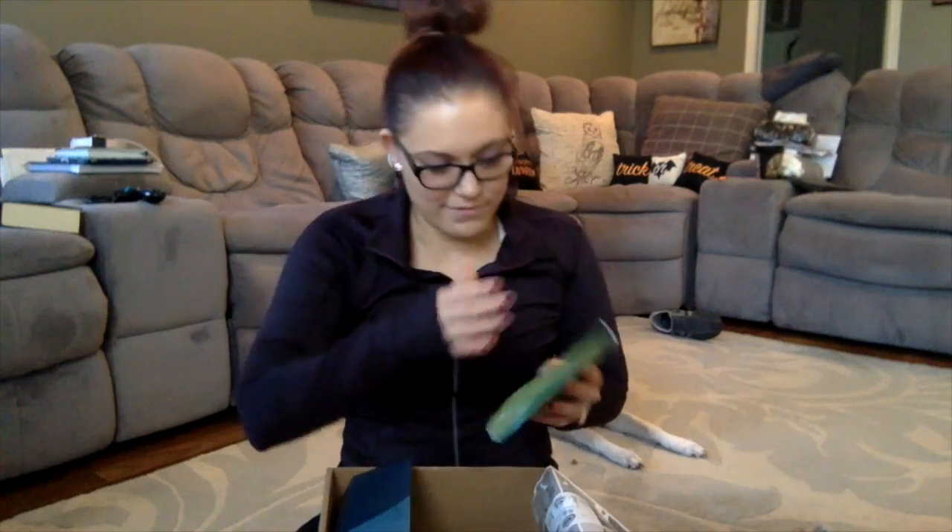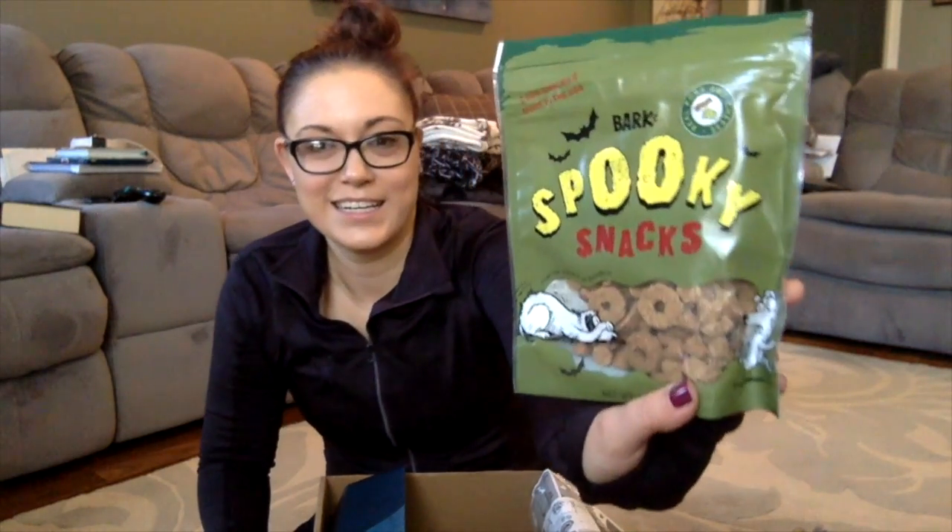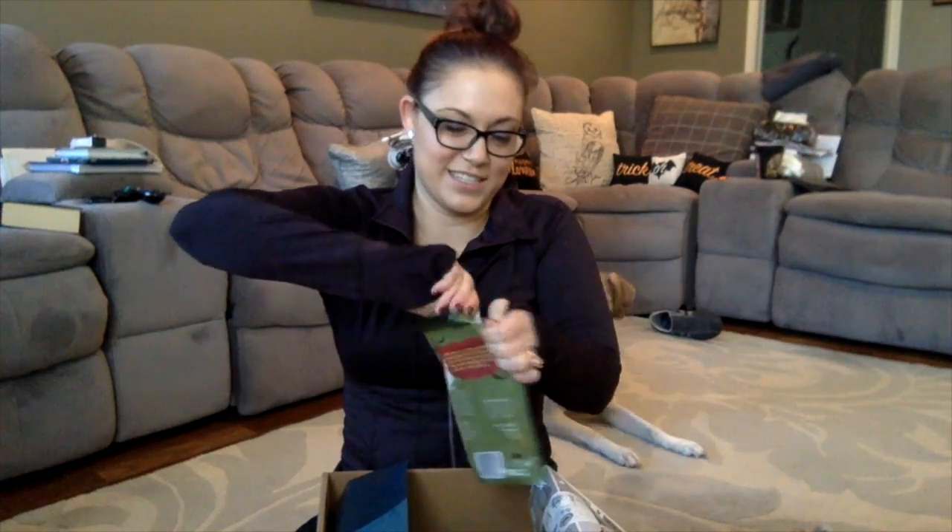We have another treat in here — another BarkBox treat. This one is Pork and Cheese Spooky Snacks. Cute. Want to take this one?